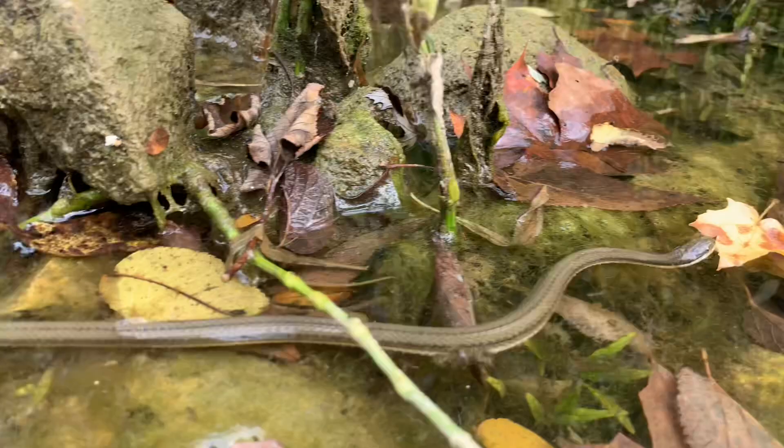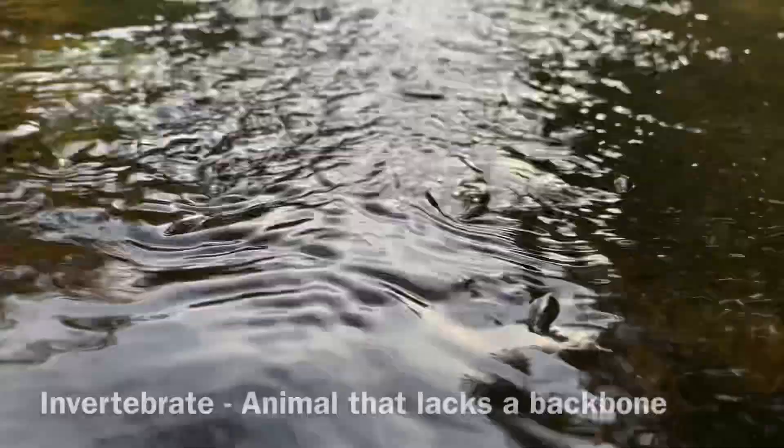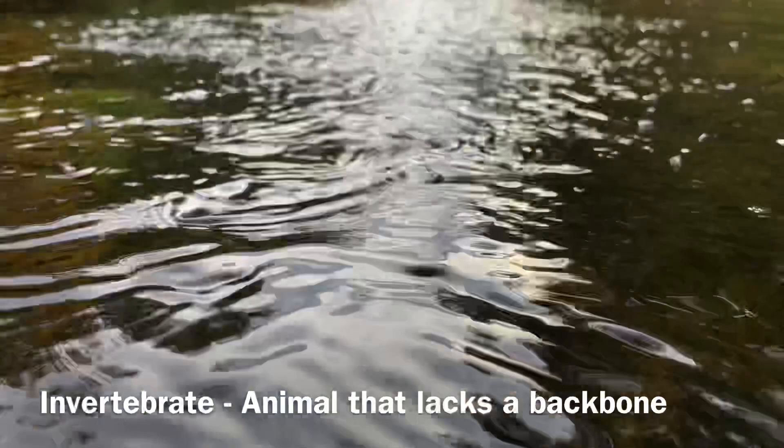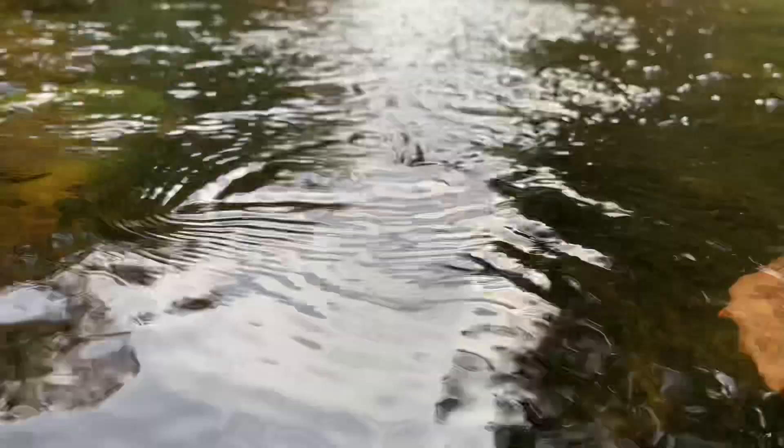Queen snakes are reliant on healthy crayfish populations because they eat almost entirely freshly molted crayfish. Though they are one of the few snakes to rely so heavily on invertebrate prey, the invertebrates found in and around streams like this are the most numerous and diverse animals present and are perhaps the most critical part of the food web here.